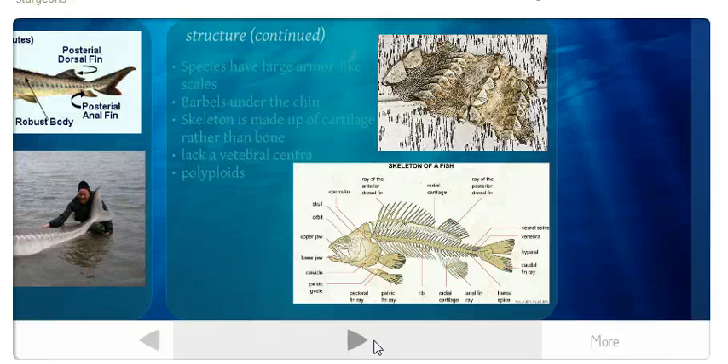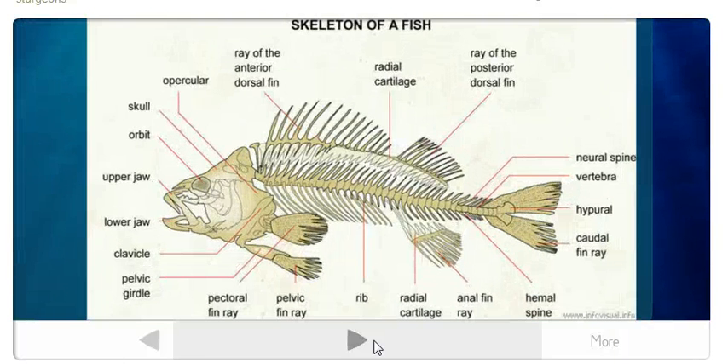The barbels reminded me of catfish at first, but sturgeons actually use them to find food since the water is dark and thick at the bottom of the river — they're bottom feeders. Their skeleton is made up of cartilage rather than actual bone. Cartilage is connective tissue that creates structure. They also lack vertebral centra, which are supporting bones in the vertebral column.